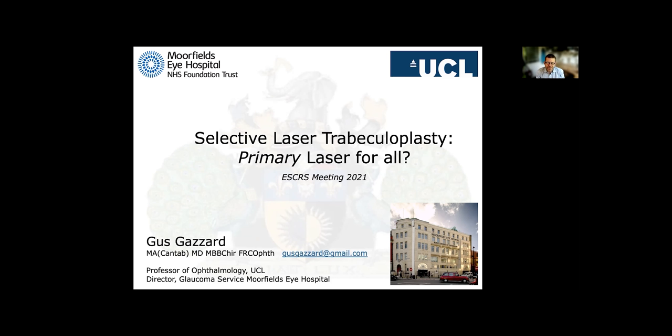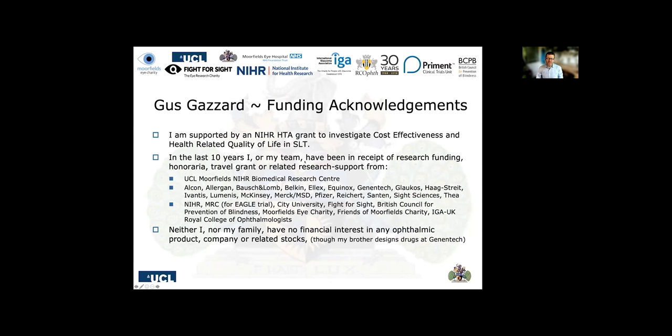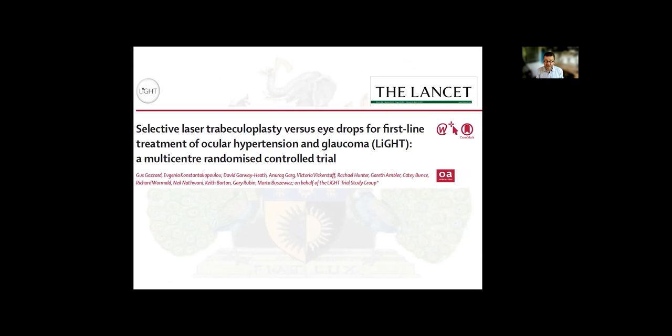I'm going to be talking about the role of selective laser trabeculoplasty, or SLT, as a primary laser therapy — should it be the treatment we reach for first for our open-angle glaucoma patients and ocular hypertensive patients requiring treatment? I'm primarily funded by the NHS research wing, the NIHR, to conduct a large randomized controlled trial of SLT, which had its initial three-year outcome published in The Lancet in 2019, comparing SLT to eye drops for first-line treatment in a multi-centre randomized controlled trial.